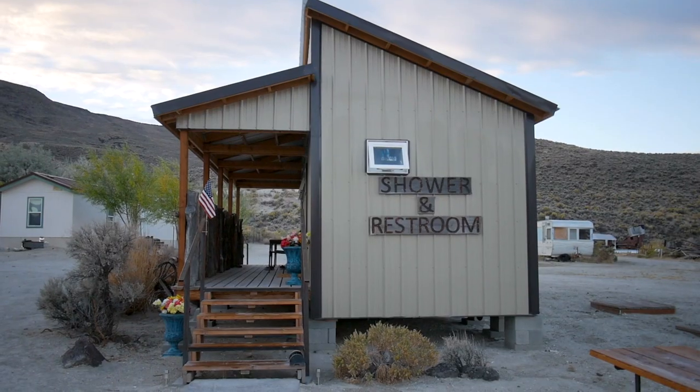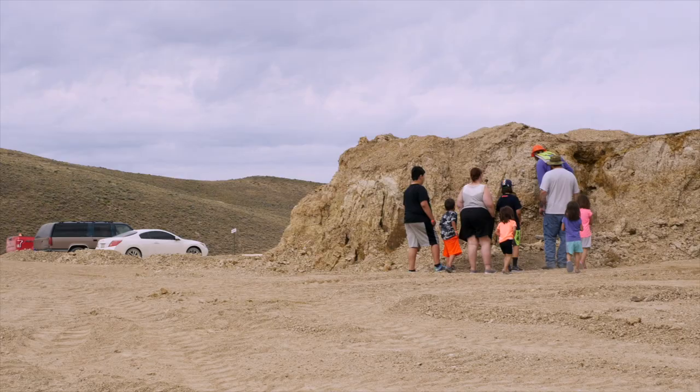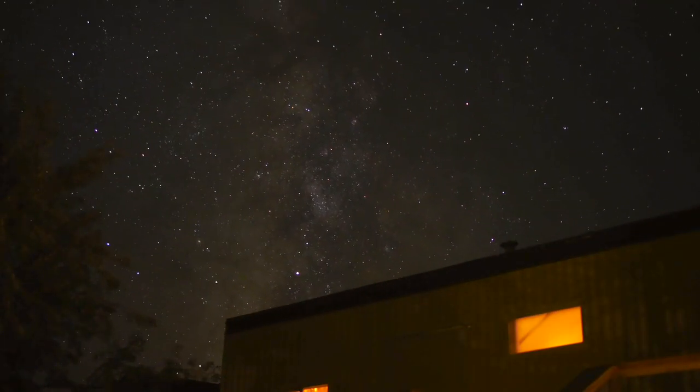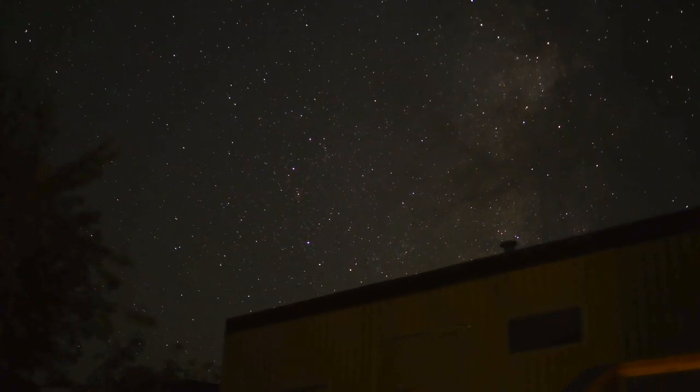Anybody can come here; we're open May 15th through October 15th. We offer a full RV park with water, electric, sewer, and laundry rooms. We have shower facilities, restrooms, and tent camping. A lot of people will come here just to get away from the hustle and bustle of town life — they like to come out and watch the stars, enjoy the quietness, listen to the bullfrogs at night.